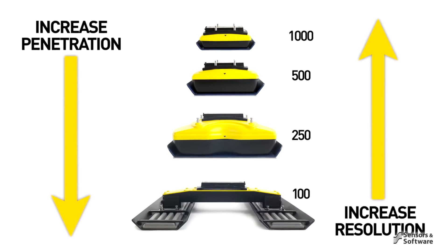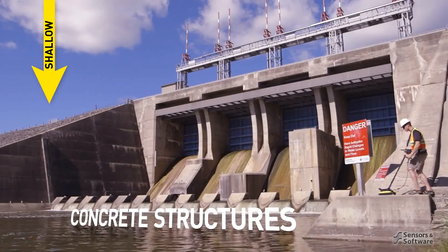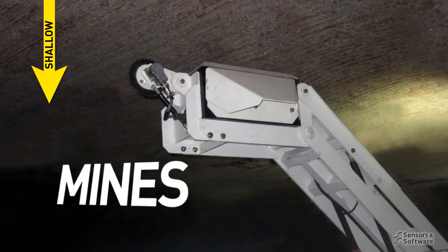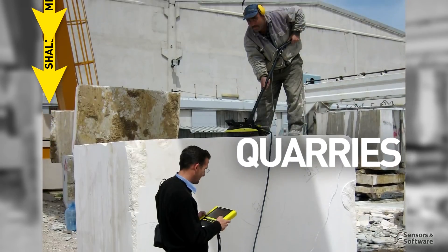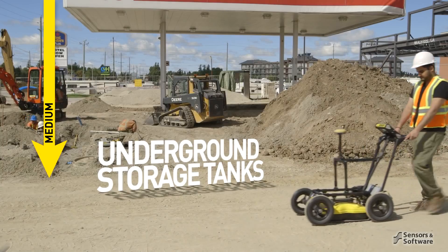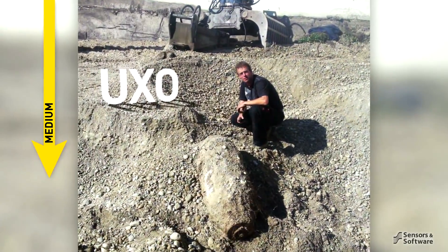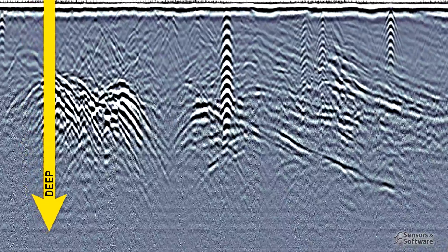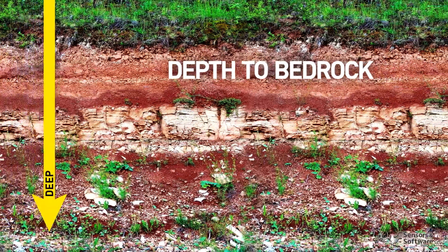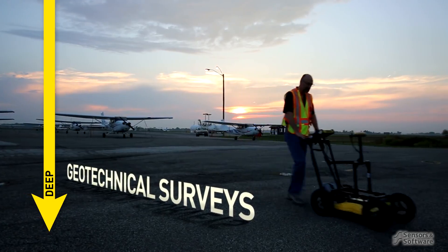Applications range from high-resolution surveys of concrete buildings and structures, bridge decks, pavement, runways, underground mines, and rock quarries, to moderate depth for subsurface utility mapping, underground storage tank detection, archaeology, forensics, and unexploded ordnance, to even greater depth for mapping geologic structure, measuring depth to bedrock, glacier profiling, and a variety of geotechnical surveys.